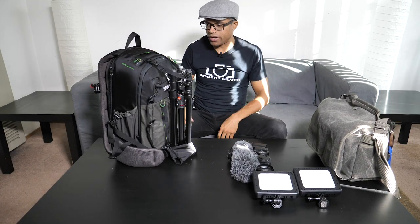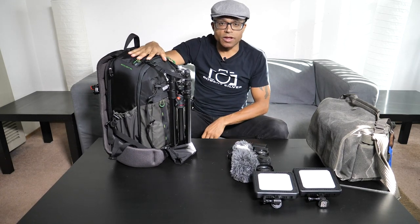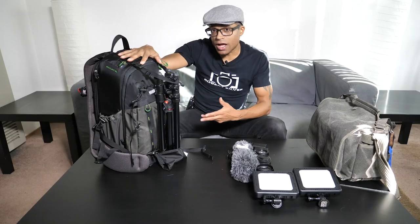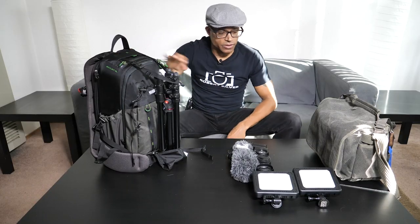There you go — the bag is packed. It's heavy but it fits and looks great. For having as much gear as I showed you, it's pretty impressive. That's the still photography side — now let's pack the video gear.